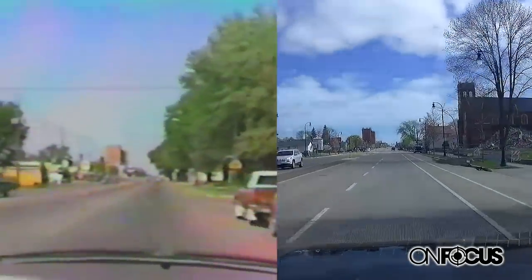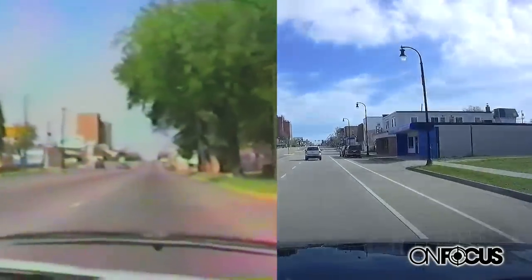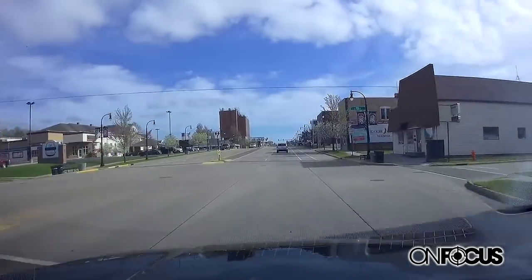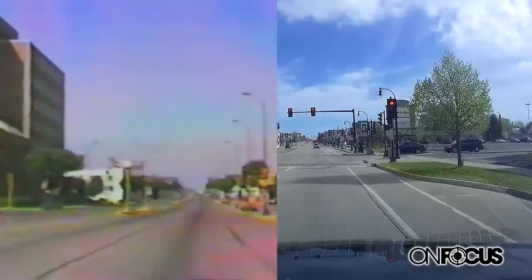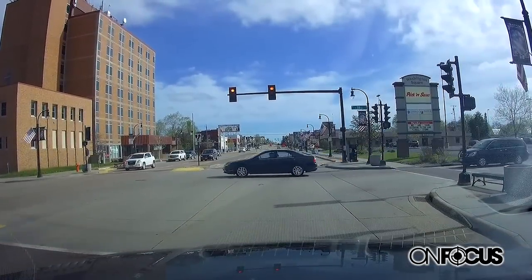I see City Hall coming up on both sides. 30-plus years, Marshfield has really had a lot of change. Coming into the downtown now — the downtown has gone through a lot of renovation over my period in Marshfield. Looking at the video, there's been a good amount of change. City Hall looks much the same. Here we are stopping at a stoplight, but there was no stoplight here in '87.